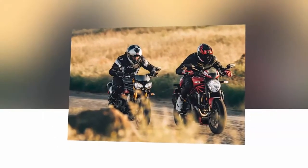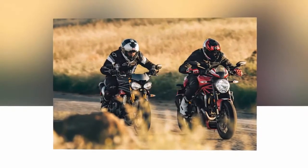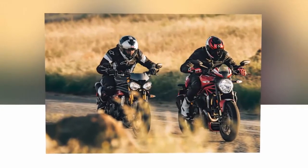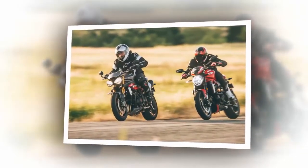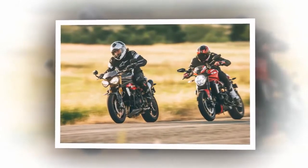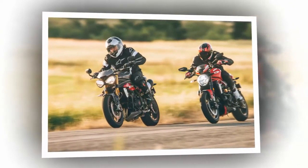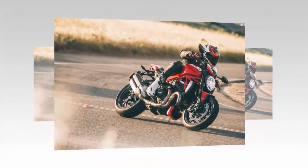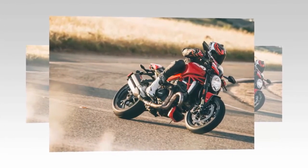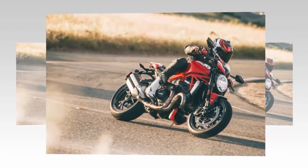A firmer, flatter but no longer adjustable seat, toothier racing footpegs, and new pentagonal-shape mufflers round out the chassis changes, all capped off with a carbon fiber front fender and bikini fairing. An adjustable Öhlins steering damper resides atop the top triple clamp. Saddle up to the Monster and you can't help noticing that it's all motor — the 1200cc Testastretta 11 Dual Spark V-Twin filling every square inch of the engine bay.